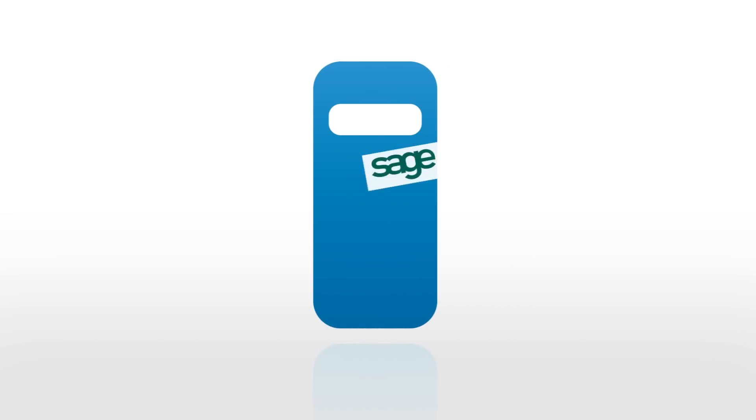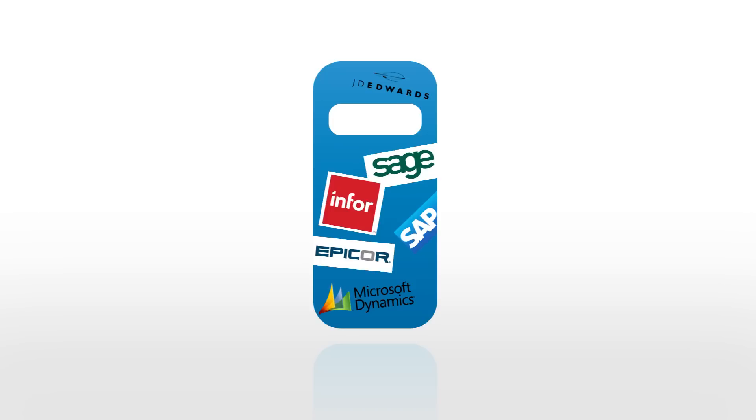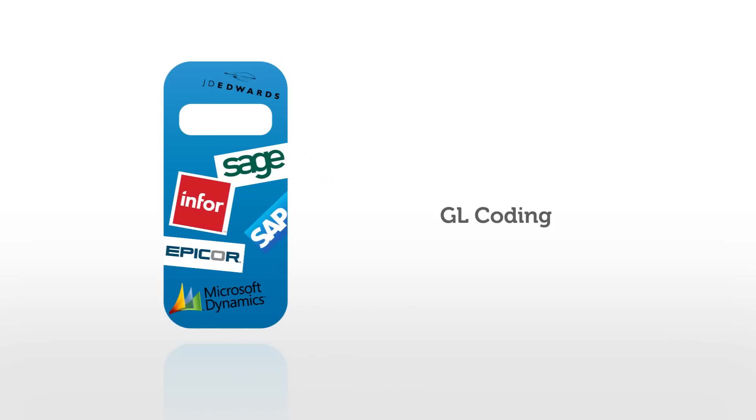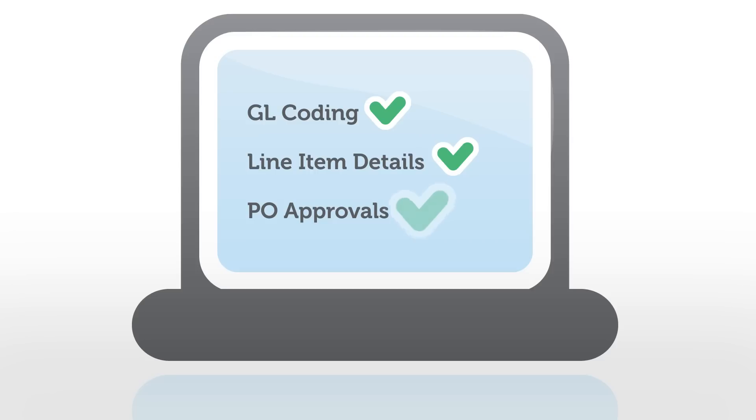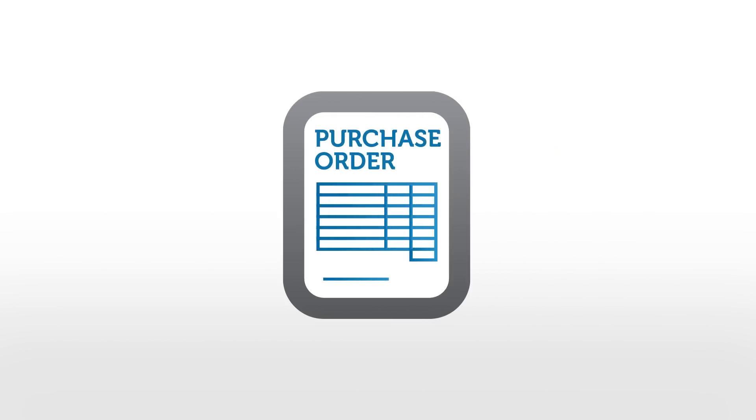No more chasing down managers for approvals that took place verbally or over email. The solution also allows for tight integration with ERP and financial systems so that GL coding, line item details, and purchase order approvals can all be entered and verified from one screen.